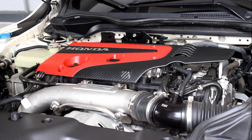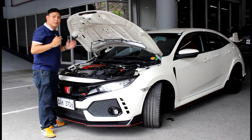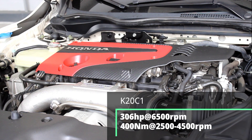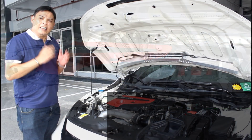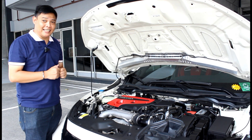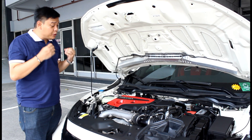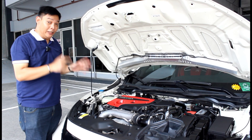Under the hood we have this car's party piece. Here lies the K20C1, which is basically a 2-liter turbocharged engine producing 306 horsepower and 400 Newton-meters of torque. Not too long ago this much power in a front-wheel-drive car was a recipe for disaster, but what Honda did was use stiffer parts for improved rigidity over the regular Civic to eliminate torque steer.